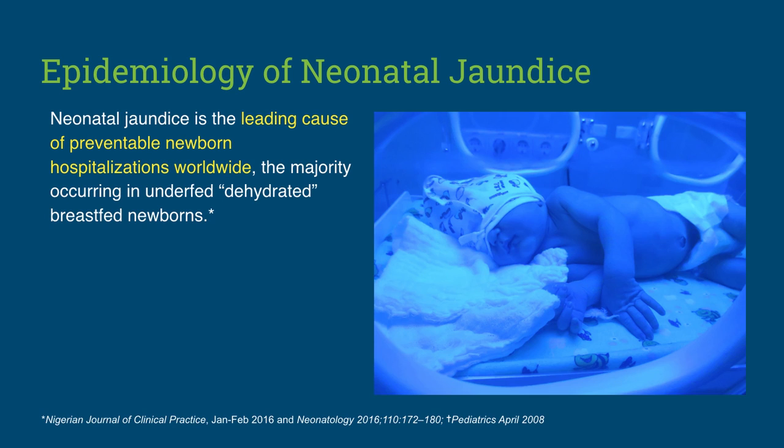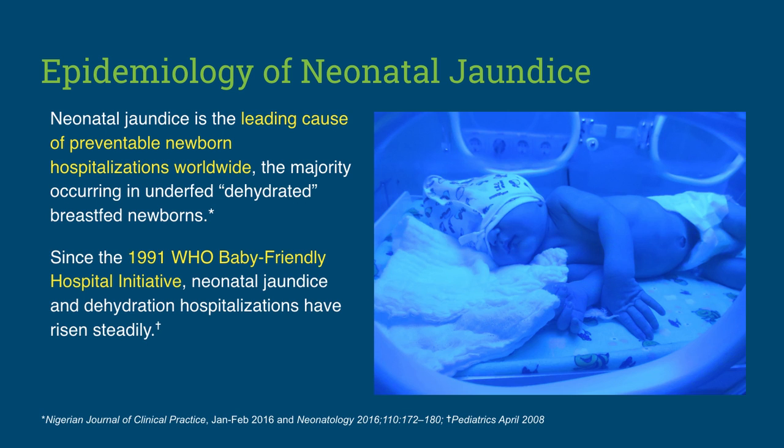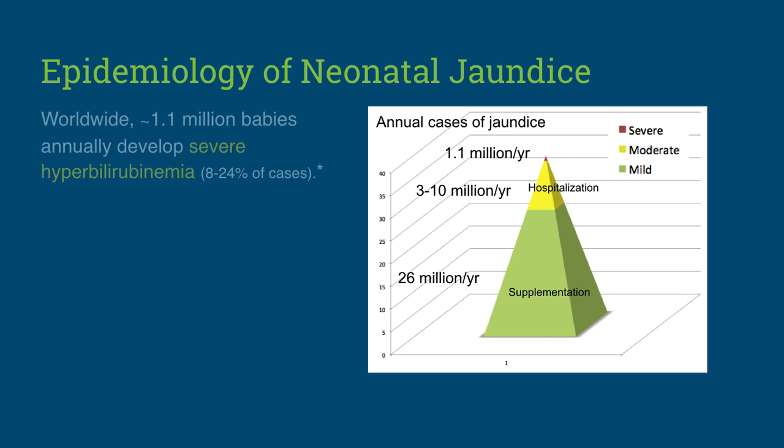Neonatal jaundice is the leading cause of preventable newborn hospitalizations in the world, the majority in underfed or so-called dehydrated newborns. One study in China found that 49% of all newborn admissions were for jaundice. Since the publication of the World Health Organization Baby-Friendly Hospital Initiative mandating exclusive breastfeeding from birth, even before the onset of copious milk production, hospitalizations for neonatal jaundice and dehydration have risen steadily. Worldwide, approximately 1.1 million babies will develop severe jaundice every year, which makes up 8–24% of jaundice hospitalizations.